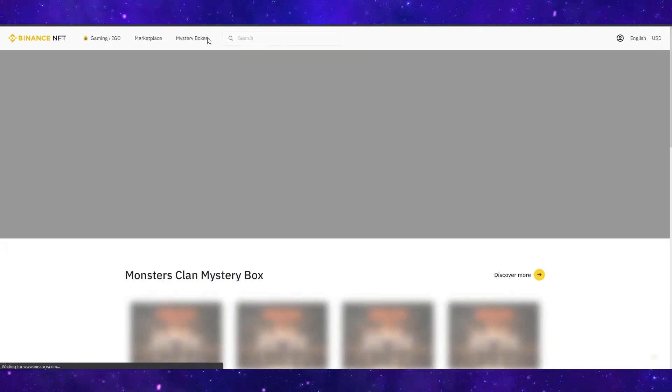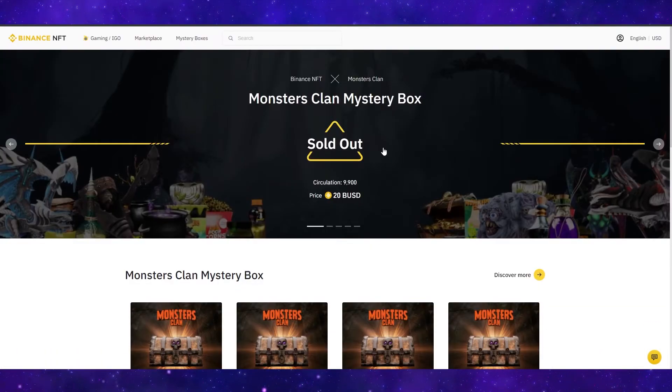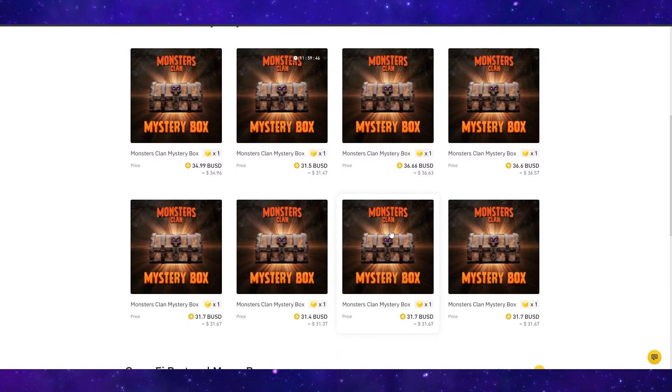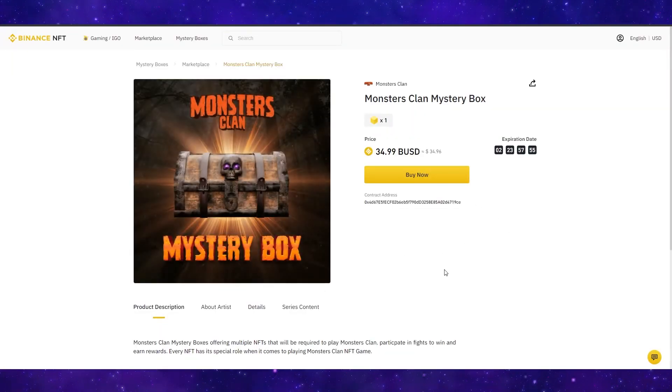Finally, you have the mystery boxes selection. The current offer being promoted is the Monsters Clan mystery box, which costs 20 Binance USD — and this has already sold out. It looks like they are already getting sold for $10 higher than what they were worth when they first went on the market. This is a prime example of if you get into a project early, you can instantly flip it for profit.